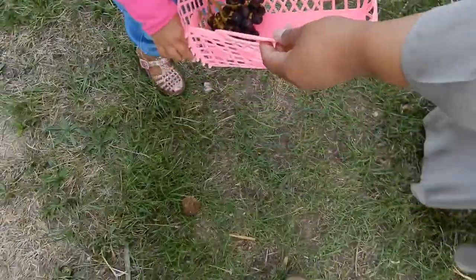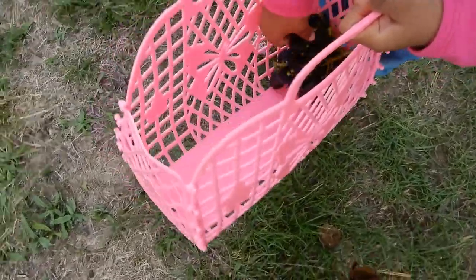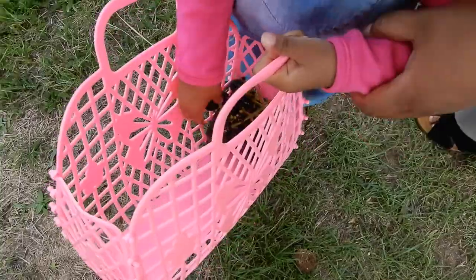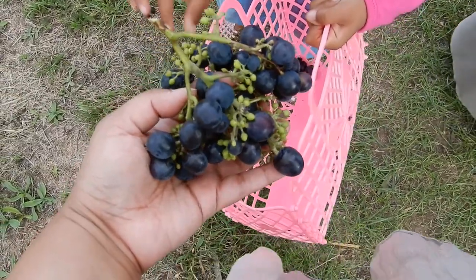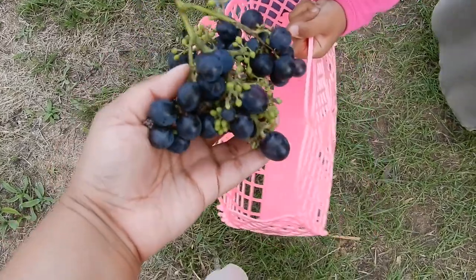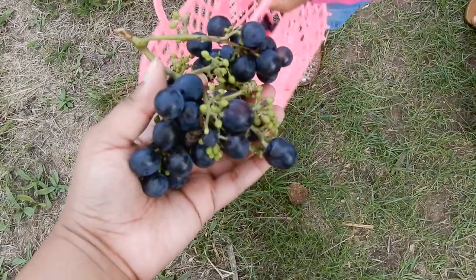What have you got there? I think Nuri has managed to get a bunch of grapes. Wow, look at this giant bunch of grapes — this is what I was talking about. They're so delicious. We usually get lots but this year they're quite limited. She's enjoying them.